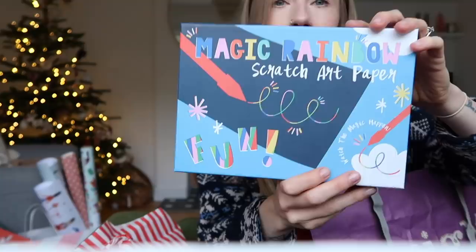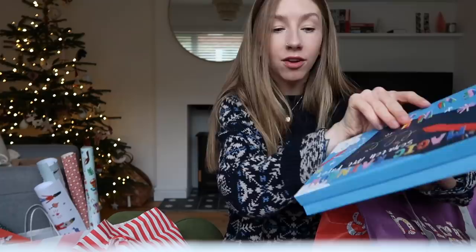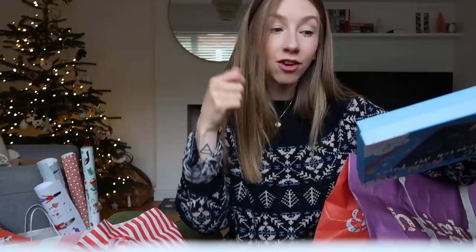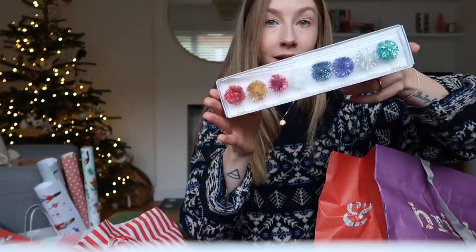This is a magic rainbow scratch art paper — I've checked and it does actually fit in her stocking. You use this pen to scratch at the paper and you can make pictures with it. I don't know what made me buy this because I actually hate this stuff — she'll draw pictures but then sometimes she just scratches it and you end up with black stuff everywhere. I also found these cute Merry Christmas hair ties with pom-poms on them. I thought they were very festive.